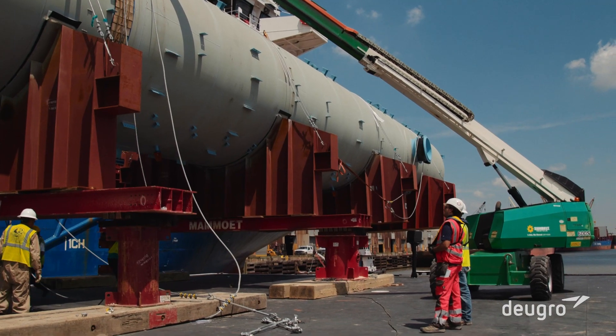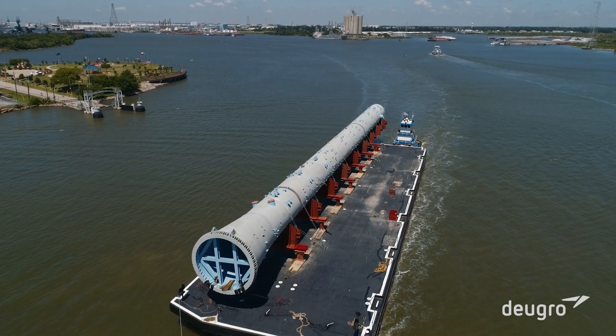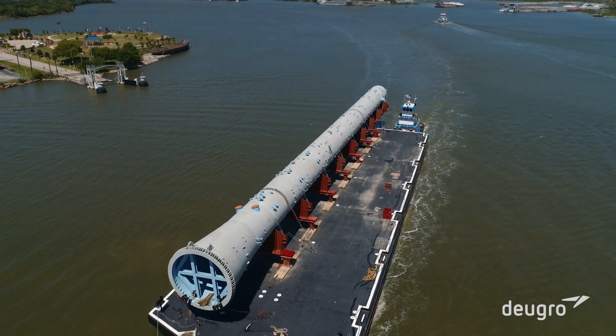With all components safely lashed and secured, the barges began their 20 nautical mile and 5-hour voyage through the Buffalo Bayou to Scott Bay.